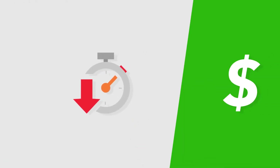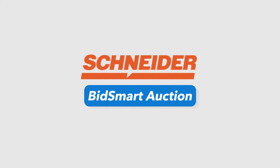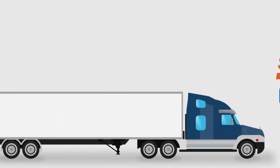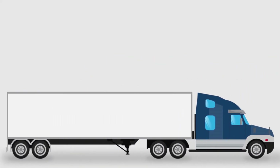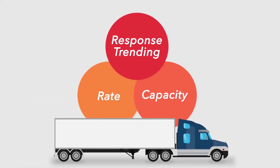Stop wasting time and money. Work smarter with Schneider's BidSmart Auction solution. BidSmart Auction accelerates bidding your spot freight while providing analytics to help you make informed, cost-saving decisions.